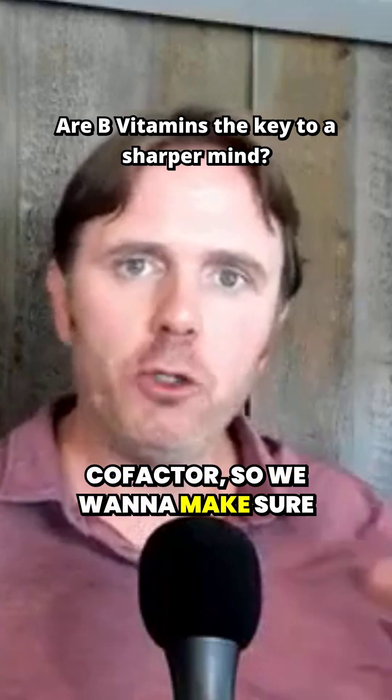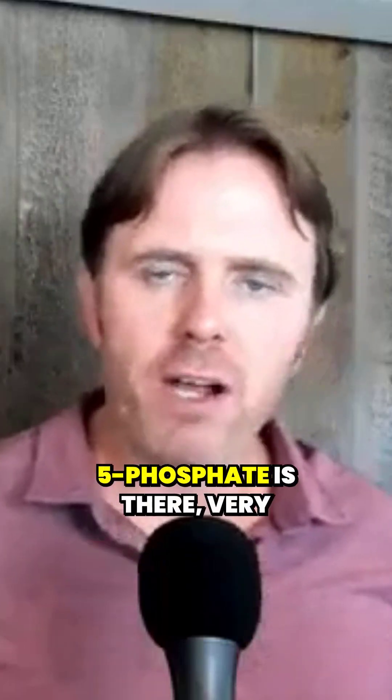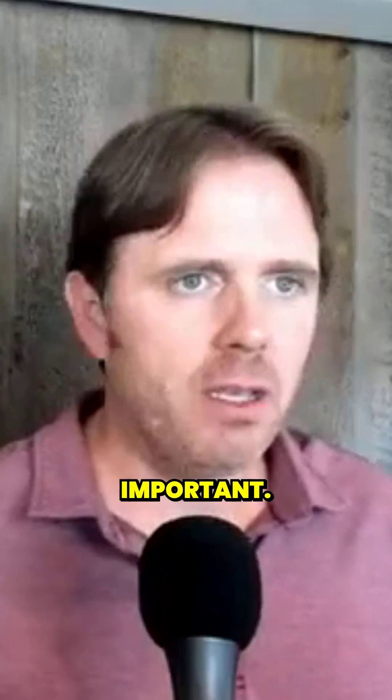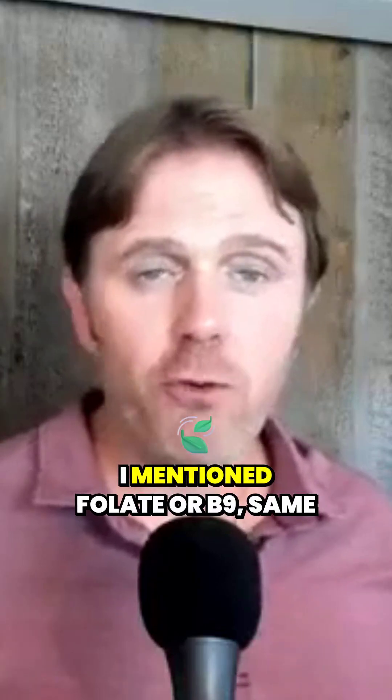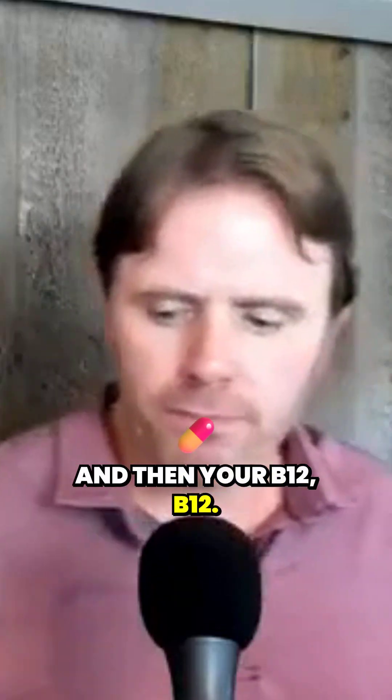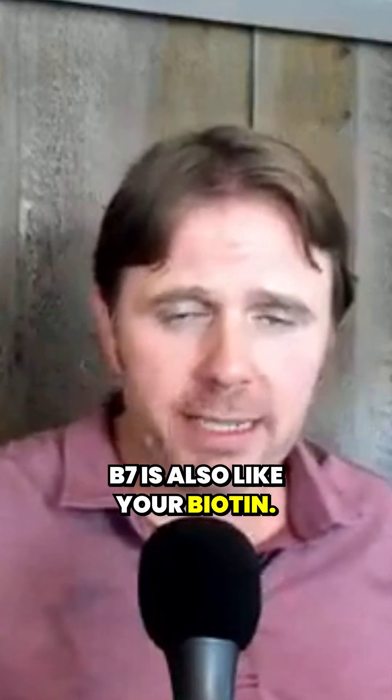B6 is a rate-limiting co-factor, so we want to make sure good B6 — pyridoxal 5-phosphate — is there, very important. If we're under a lot of adrenal stress, B5, pantothenic acid, is very important. I mentioned folate, or B9, same thing. And then your B12, and B7 is also your biotin.